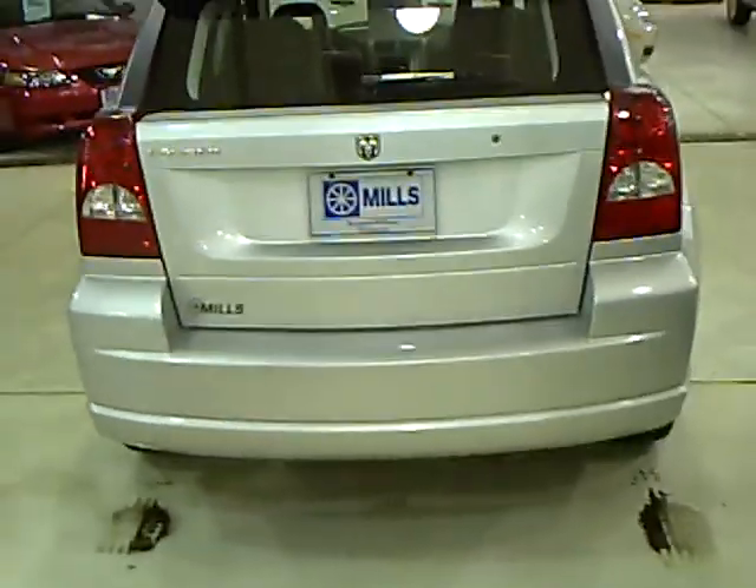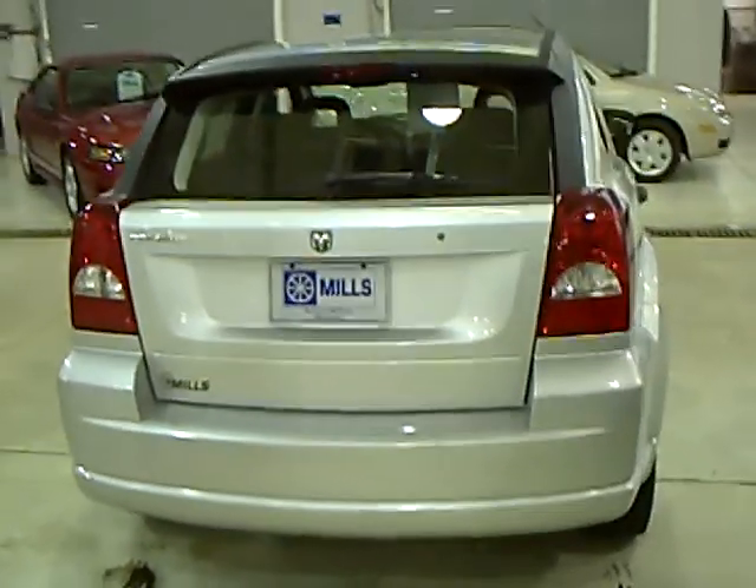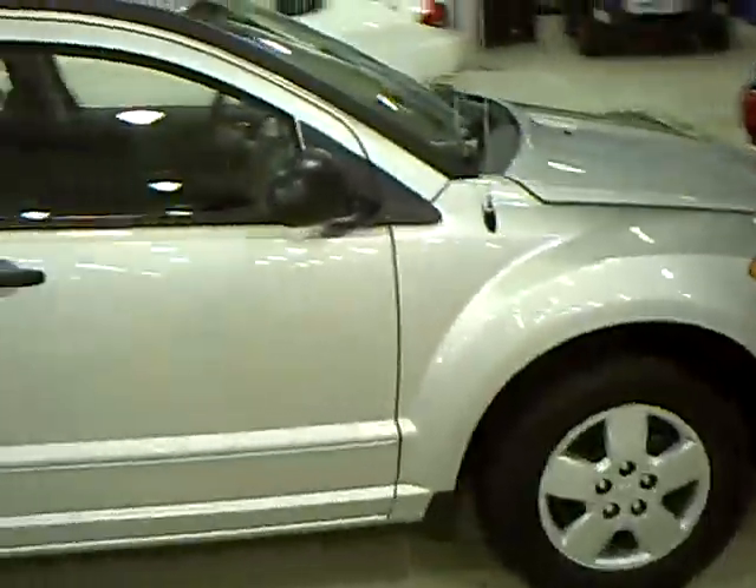I'll just back off here a second so you can kind of see the back and get a nice look at the vehicle. Mills Automotive Group has over 400 used cars, trucks, vans, and SUVs.